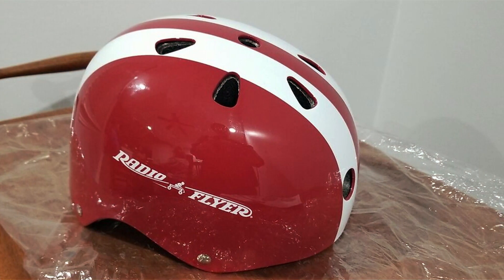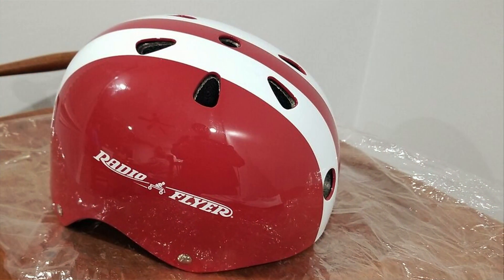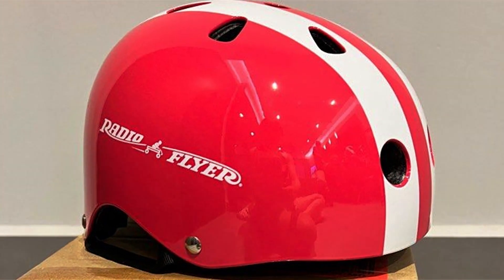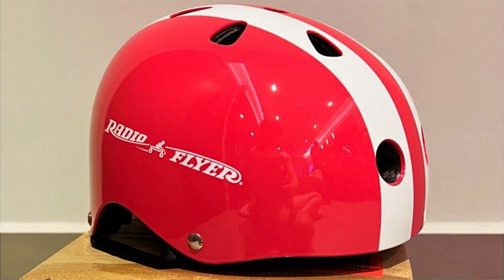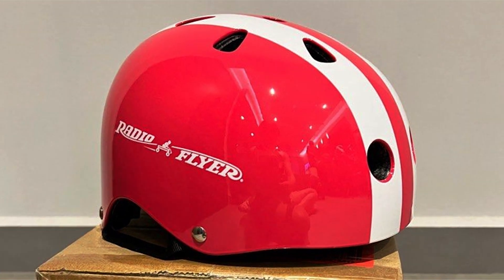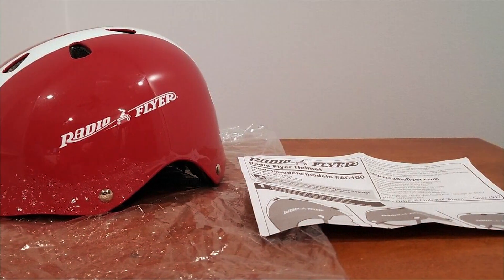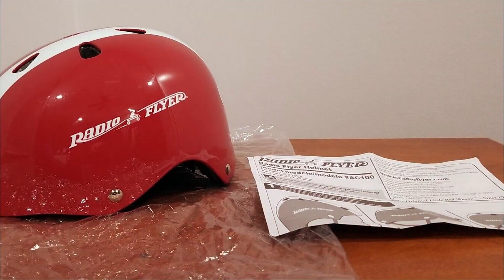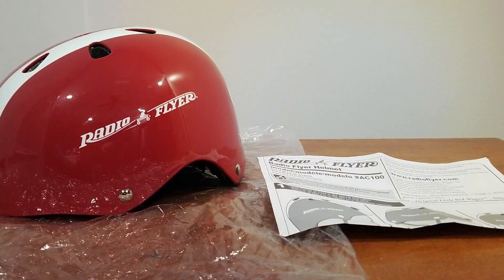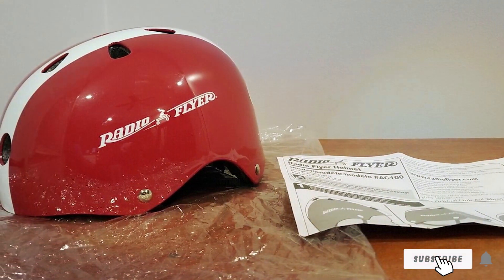Designed with both functionality and aesthetics in mind, this helmet showcases eye-catching graphics that kids love. The vibrant colors not only add a fun element but also enhance visibility — an essential factor for ensuring a safe riding experience. The ventilation system prevents overheating, promoting comfort during extended wear. In conclusion, the Radio Flyer Helmet is a stellar choice for parents seeking reliable and stylish protective gear for their young riders. Safety meets style effortlessly in this well-crafted helmet.